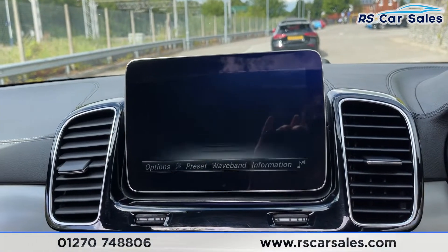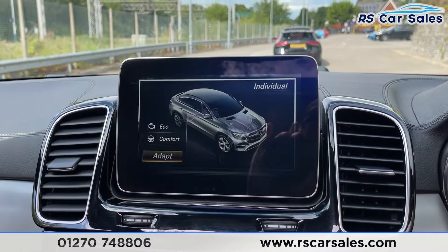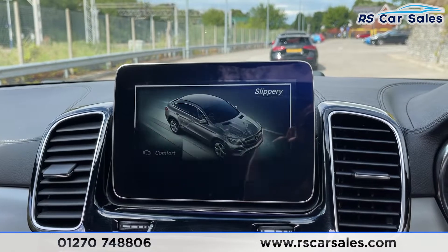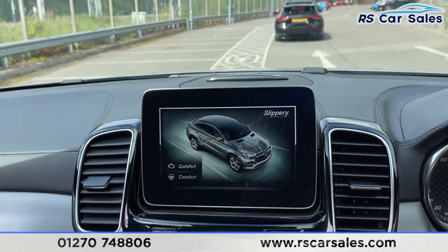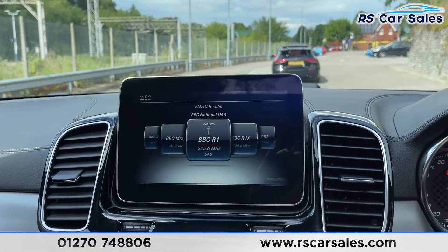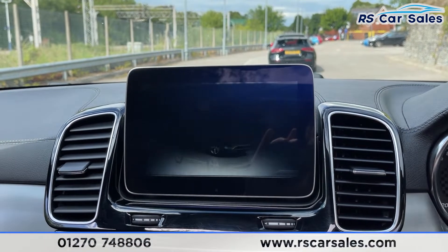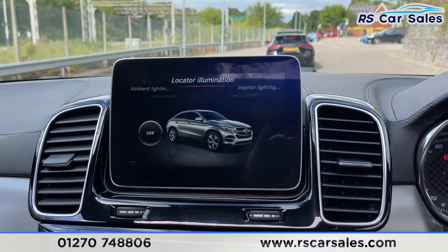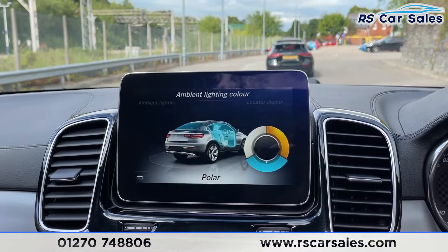We've also got different dynamic driving modes consisting of Individual, Sport, Comfort and Slippery, so you can pick and choose which best suits your driving style. Apologies if the screen is flickering — that's just due to the lighting and how the camera is picking it up, it's not like that in reality. Going on to the settings, we've also got the ambient lighting which looks fantastic at night time, and you can see the array of colours to choose from.